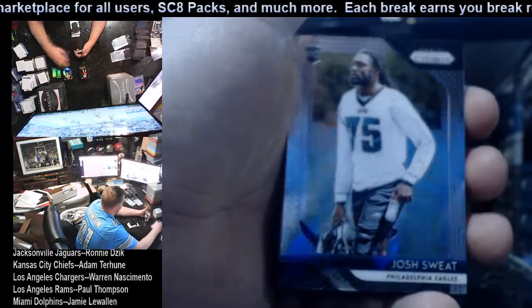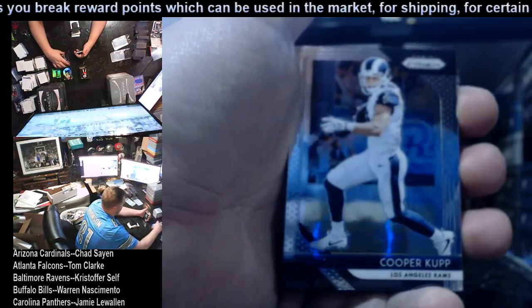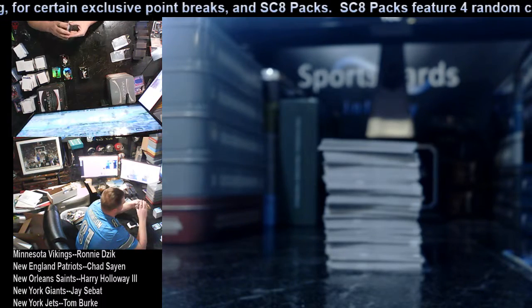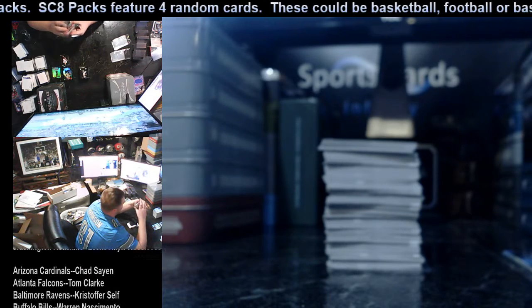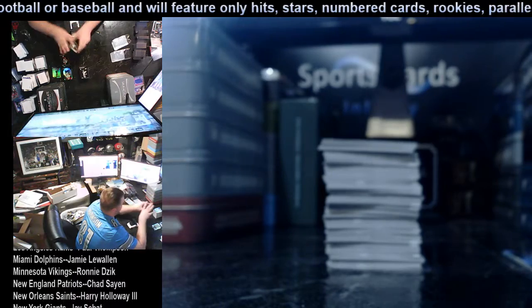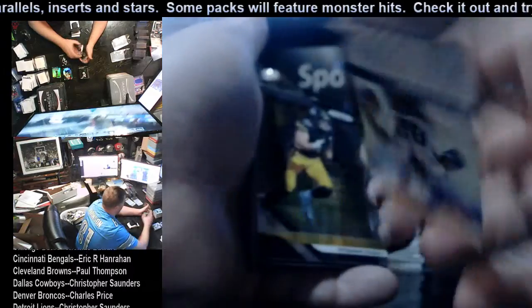Dante Pettis rookie Niners, Josh Sweat rookie Eagles, AJ McCarron, Matthew Stafford, Julio Jones, Dan Bailey. I didn't miss our one-per-box Prism, did I? Let me make sure — sometimes the shine doesn't catch it right. It's usually right before the autograph. No, we didn't hit it yet. Usually I catch it but sometimes I don't. Cooper Kupp, Isaiah Crowell, Delaney Walker, TJ Watt.